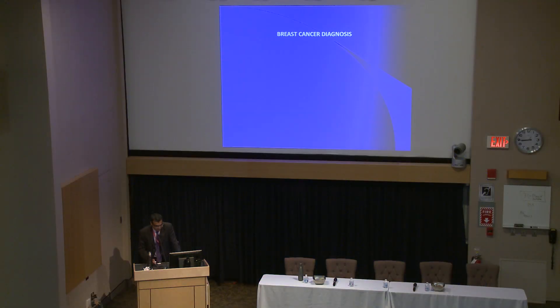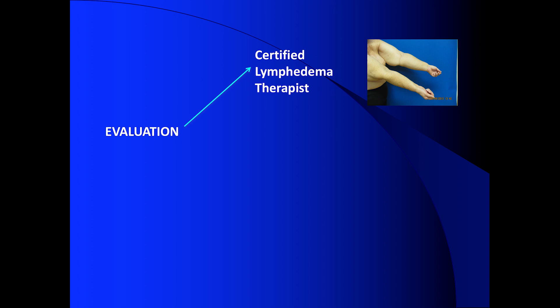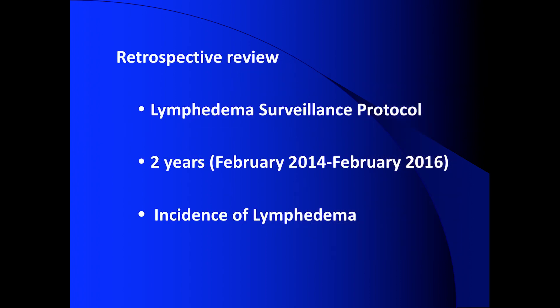Our early results are from the University of Florida as well, where we developed the surveillance model in 2014. Every new breast cancer patient underwent a baseline lymphedema evaluation, standard-of-care surgery, followed by a postoperative lymphedema evaluation. Every evaluation included being seen by a certified lymphedema therapist, circumferential measurements, and bioimpedance. We did a retrospective review of this protocol over two years.